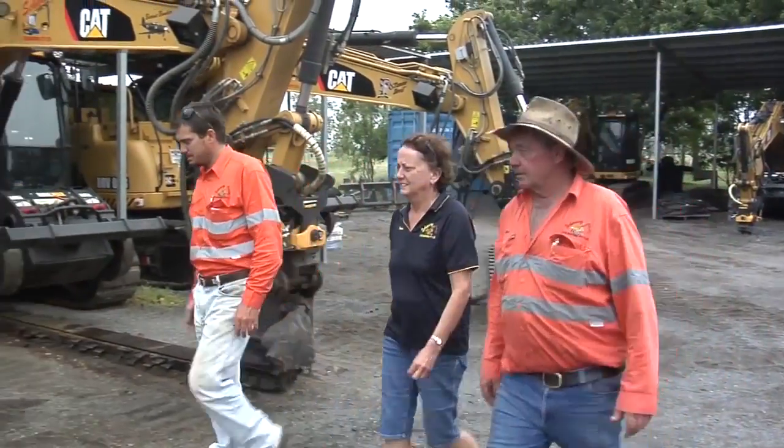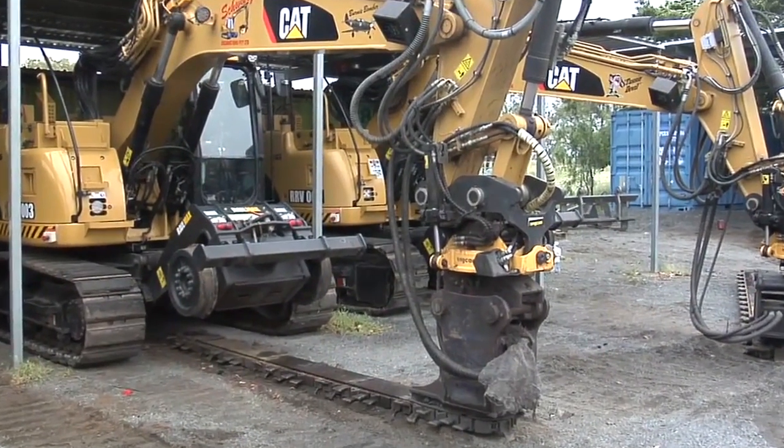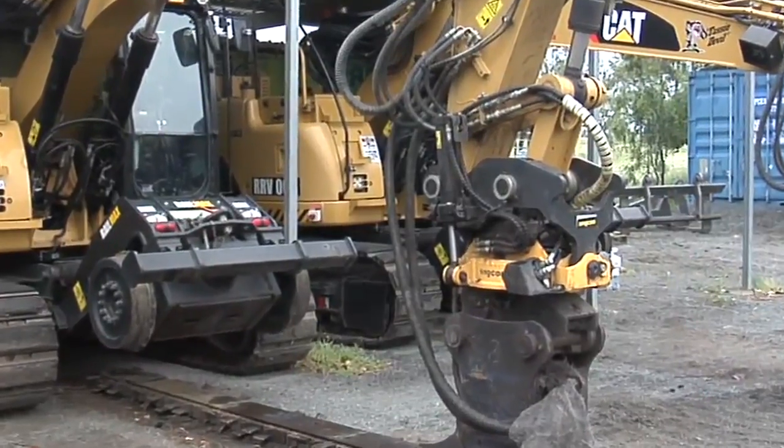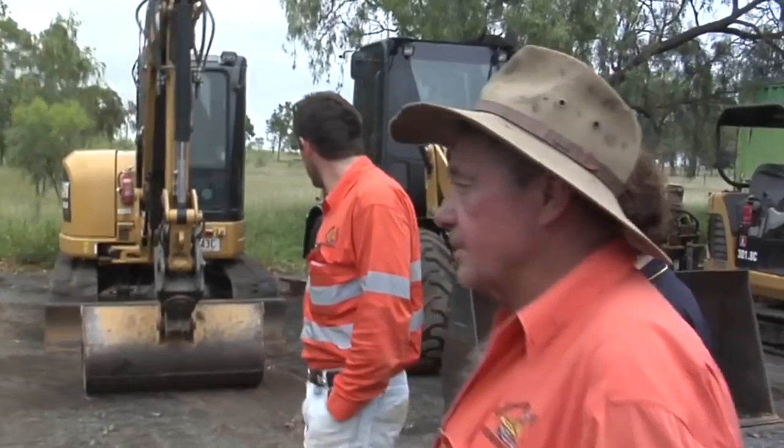Schwartz Excavations, headquartered in Gracemere, Queensland, uses five revolutionary Hallmax RMT14D road rail vehicles and other machines in a fleet of more than 50 CAT units.